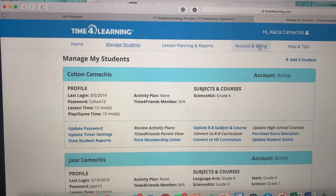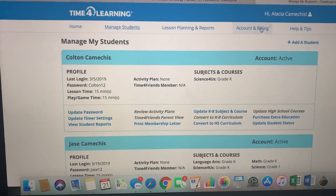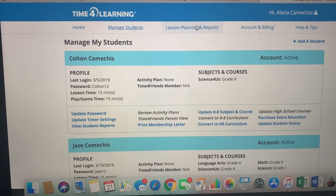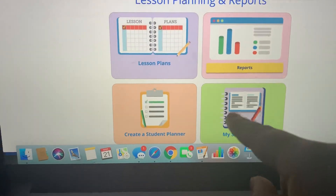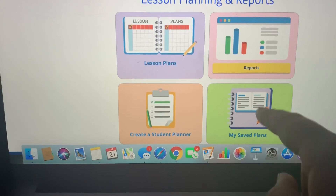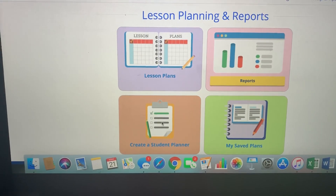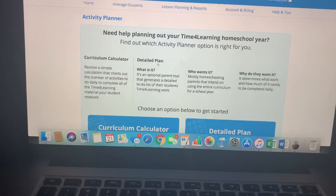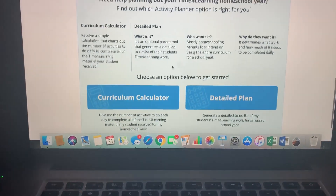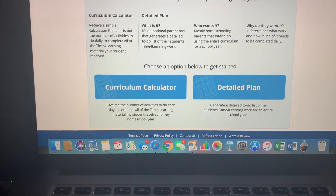That's what the portal looks like overall. There's also accounts and billing if you need to update your payment information, and lesson plans and reports where you can pull up reports on each of your kids. You can also go into the lesson plan section to create a custom curriculum for your child.